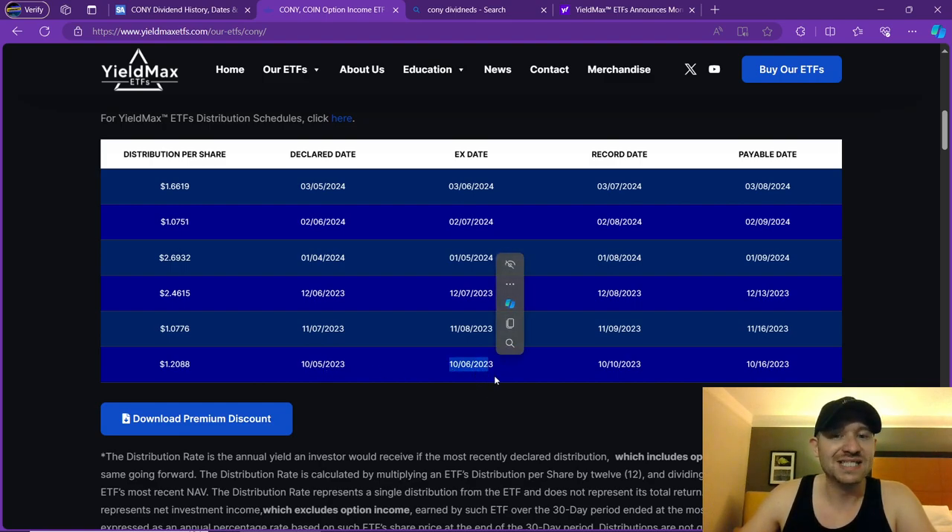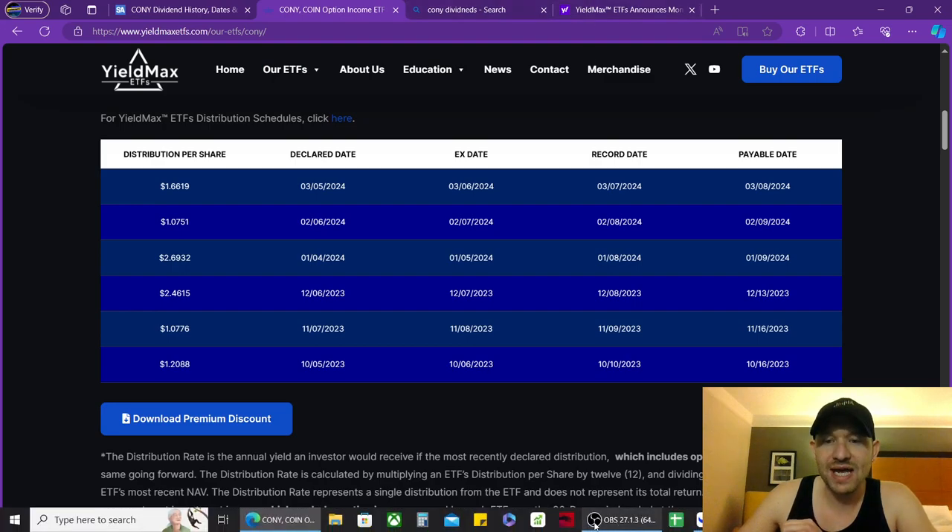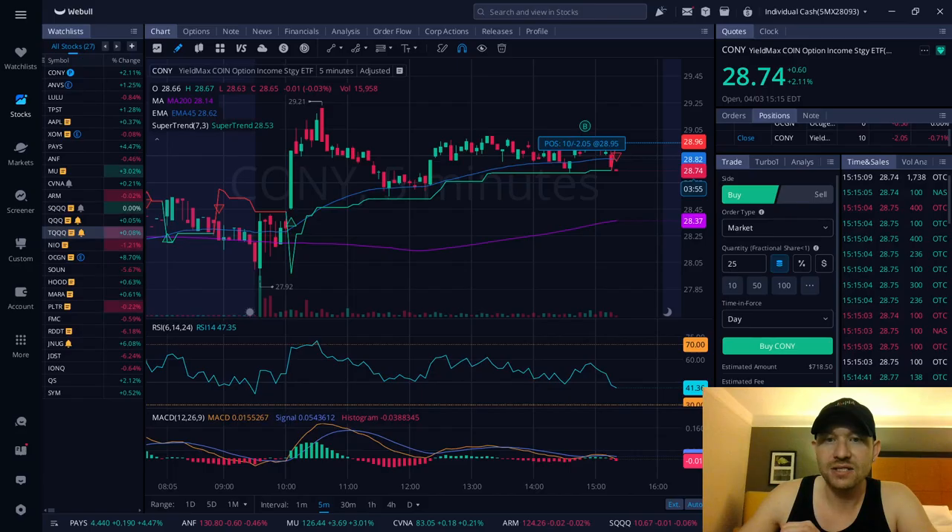In October, the ex-dividend date was 10/6, record date was 10/10, and they paid on 10/16. In March last month, their ex-dividend date was on 3/6, record date was on 3/7, and their payout date was on the 8th — two days to get paid from this company. Last month they paid $1.65 per share on a company that's only valued right now at $28.74.